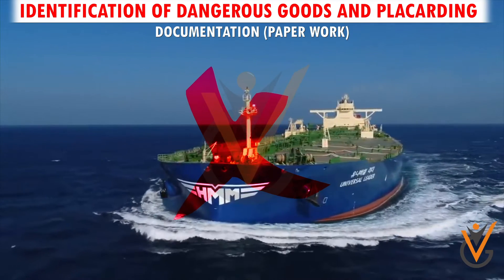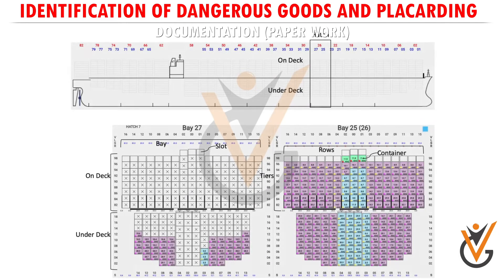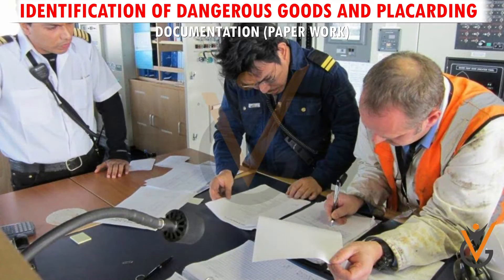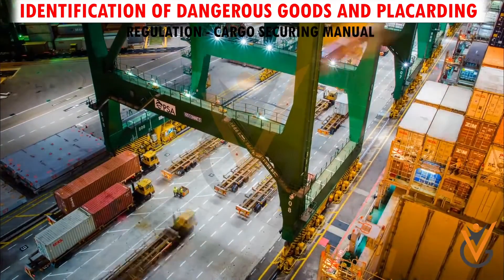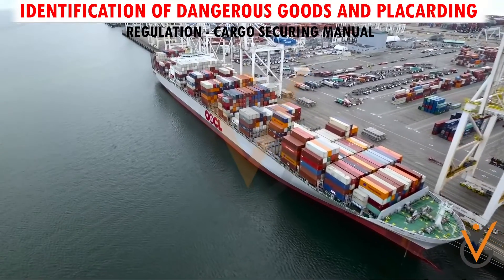The ship carrying dangerous goods is provided with a dangerous goods manifest or a special list. This identifies the goods and the storage plan for the goods. A copy of the manifest is given to the port state control authority for their information.